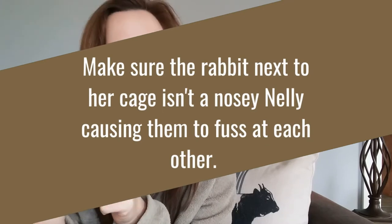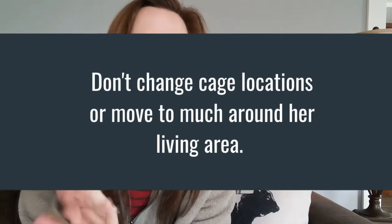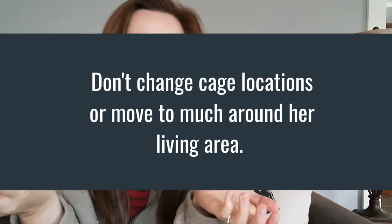When it comes to having litters, here are some things to keep in mind so delivery goes well and mom does her job. A couple of days or even a week beforehand, make sure she's getting along with her neighbor. If you have hutches where rabbits can fuss at each other through a divider, you want her to not be stressed by whoever is next to her. Also, avoid major cage location changes or reorganizing your rabbitry.